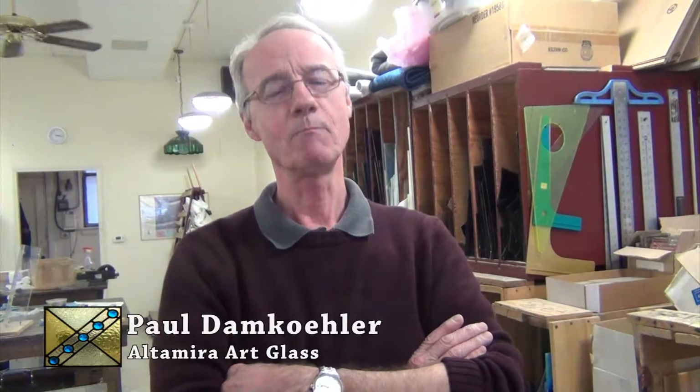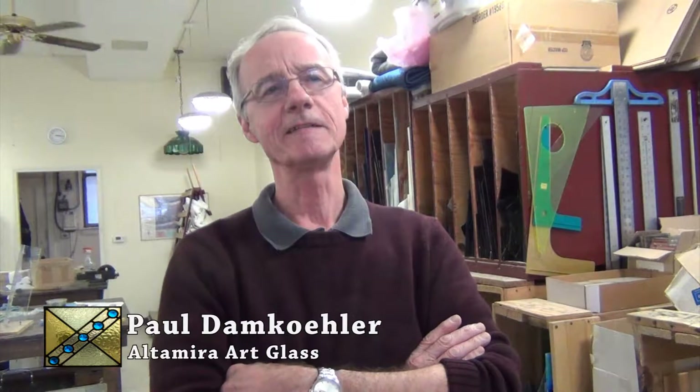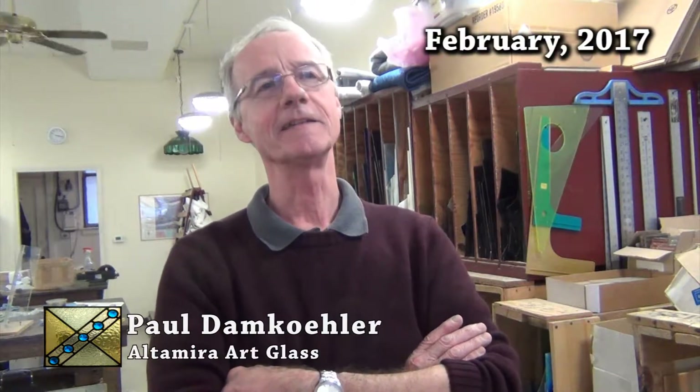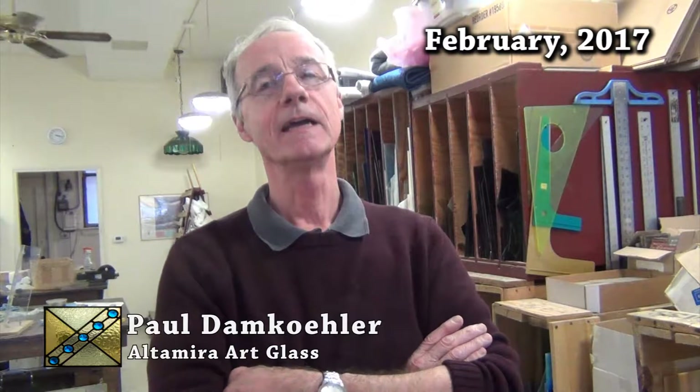Oak Park has always had a tradition of stained glass, and more importantly, the residents of Oak Park have always appreciated architectural artifacts and detailing. I was one of two studios in Oak Park. Since that time, there have been at least three others that have opened, and they've all gone. I'm the last surviving stained glass artist in Oak Park.